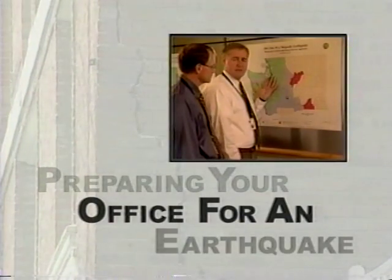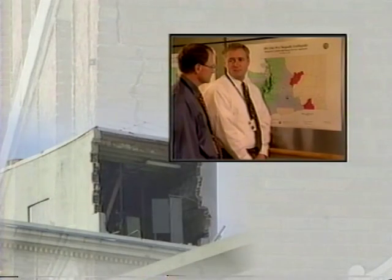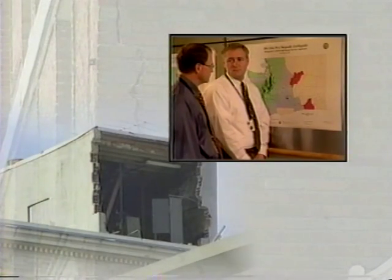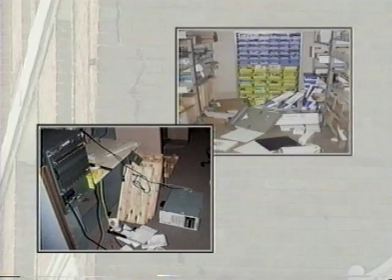Washington State has a history of large earthquakes. More than 1,000 earthquakes are registered in Washington State each year. In an earthquake, non-structural elements — anything that does not actually hold the building up — may become unhooked, dislodged, thrown about, and tipped over. This can cause extensive damage, interruption of operations, injuries, and even death.